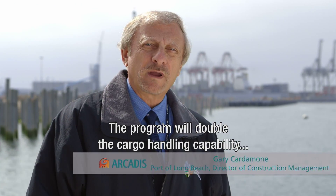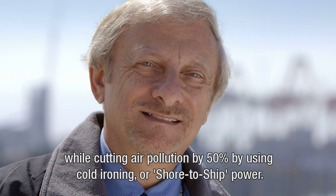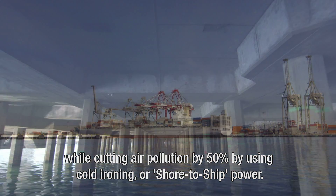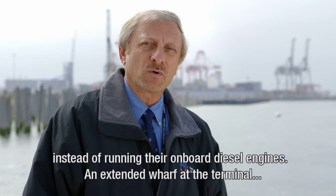The Middle Harbor program will double the cargo handling capability while cutting air pollution by 50% by using cold ironing, or shore-to-ship power, meaning that container ships can plug into shore-side power instead of running their onboard diesel engines.